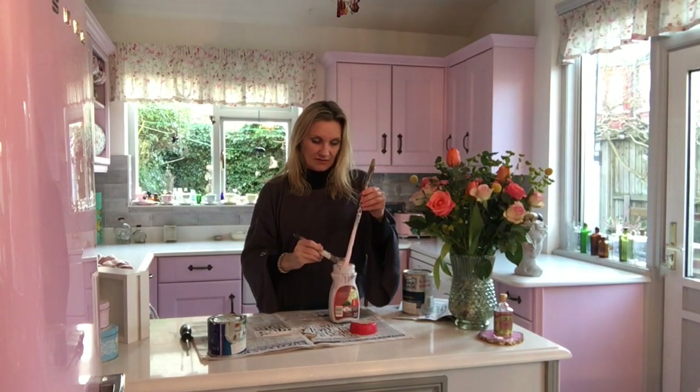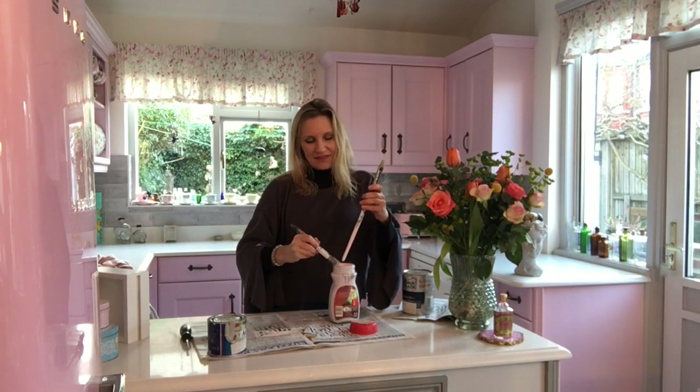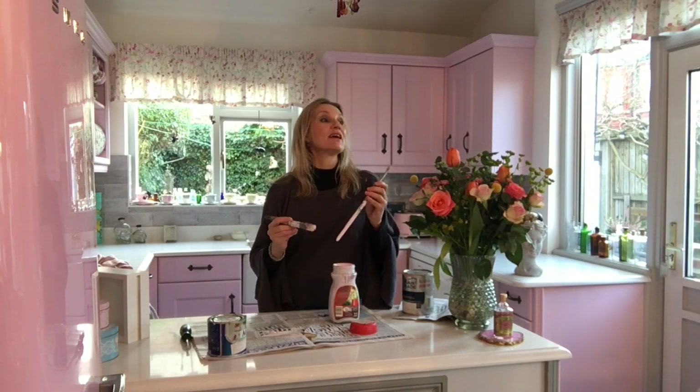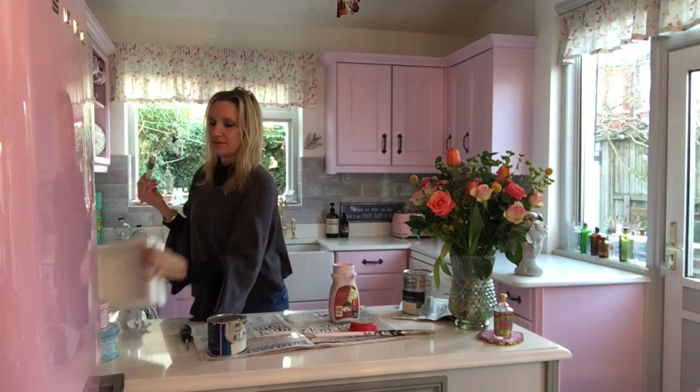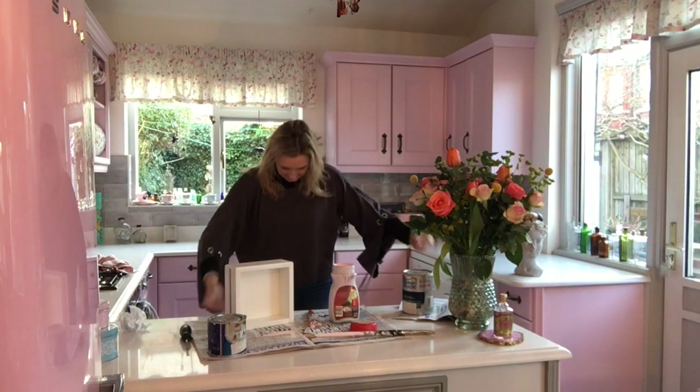They're all sort of water-based now, which I personally don't like - I like the oil-based ones. But actually water-based are probably better because you can wash your brushes, don't need white spirit, it doesn't smell, and it dries quicker. This doesn't smell at all. I'm just going to do a little tester and I really shouldn't be painting with these sleeves.